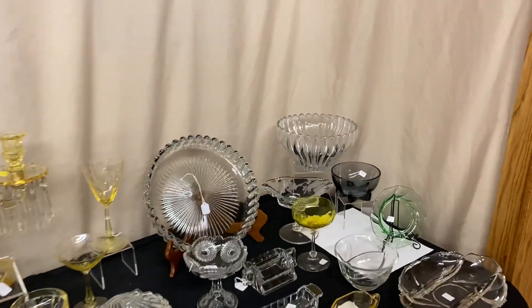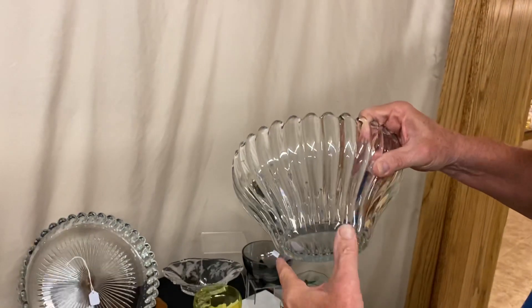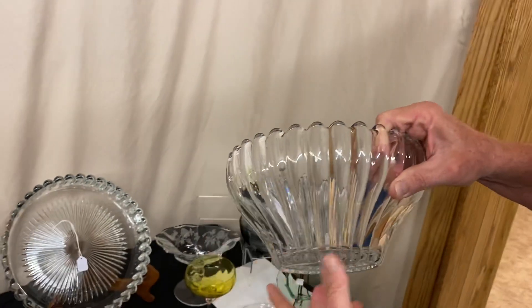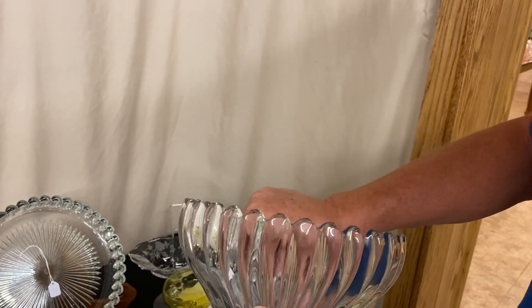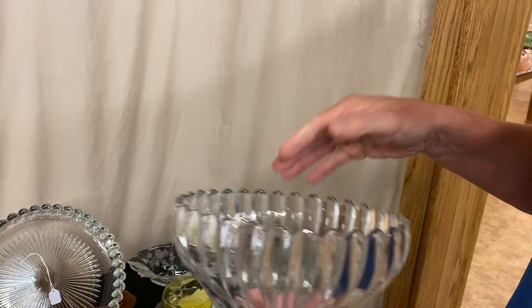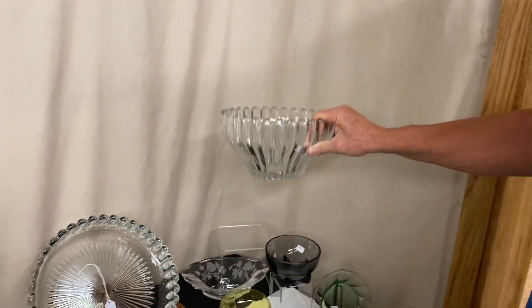We're going to get started right back here in the corner. We have a Crystallite bowl — the name of this bowl is Terrain because it is shaped like the old Terrain pattern that Heisey had. It's a hard to find piece, it's in good condition, and the price on it is $75. Everything is just one half of the marked price.